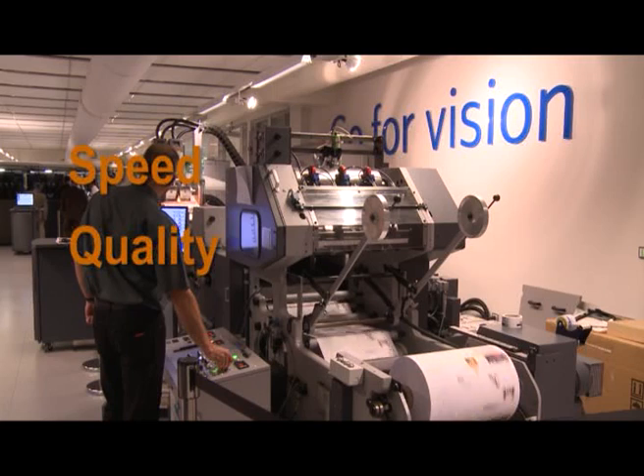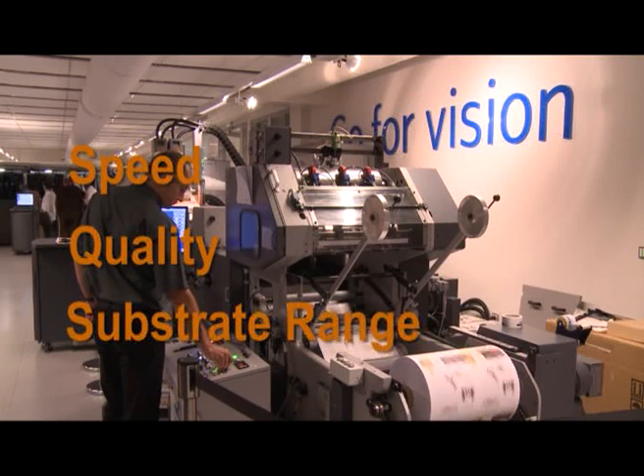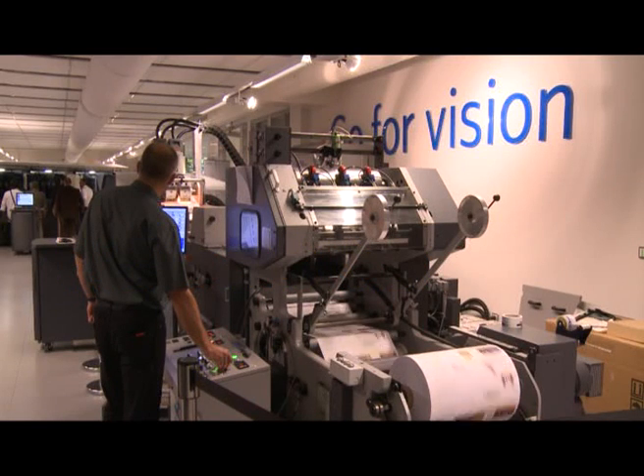The combination of speed, quality, and ability to print on a wide range of substrates means that the Prosper S20 printer works happily in line with an offset press. The result is a faster output rate to meet modern production demands, without the need for a second run through an imprinting device.